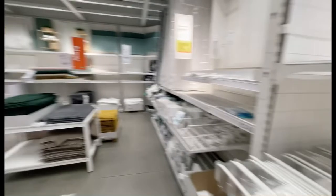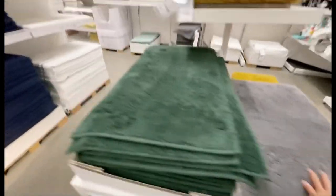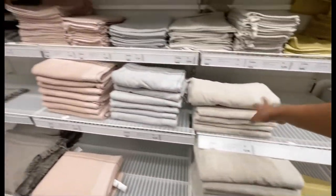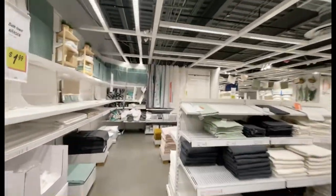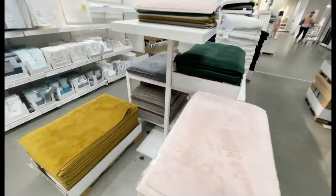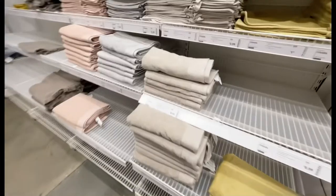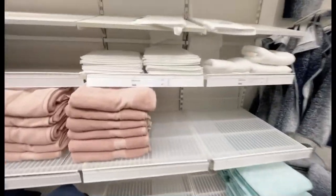This is for floor mats and soft rugs. There's a towel section here with a lot of colors. These are the floor mats with multiple color choices so you can pick whichever feels right. The towel section also has multiple colors — it's up to you which one you want.